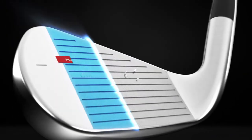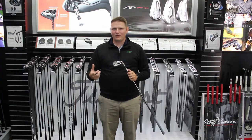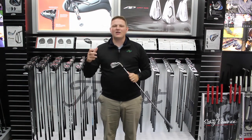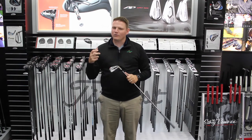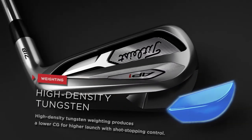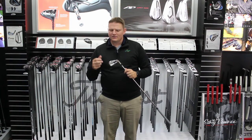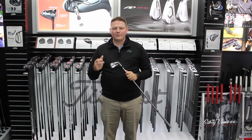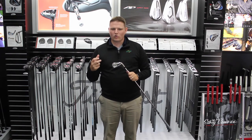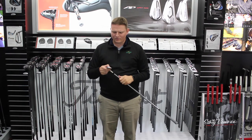It's 10% more forgiving than the 716 AP1, and it's something that even that mid-handicap player who is looking for more consistency and higher ball flight is really going to love. This is an iron that, if fit properly for you, is going to ensure that you're able to have the performance out of a golf club that you're looking for.